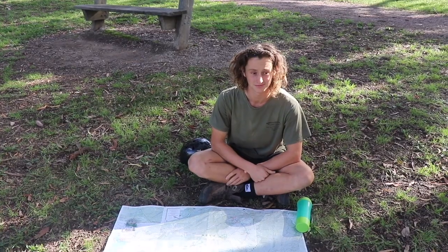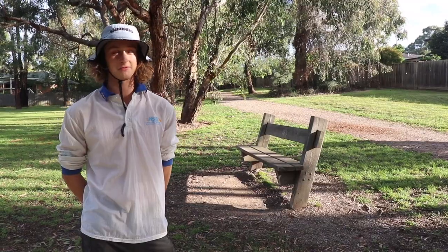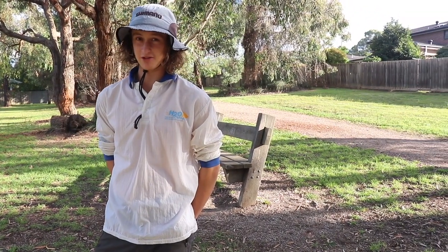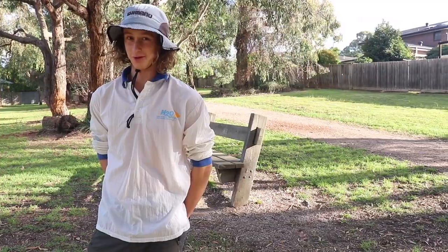Yeah, it's great, but I'm still lost. That's alright mate. You'll just have to tune in next time for another episode of Wilderness Navigation. Until then, it's time to hit the road.